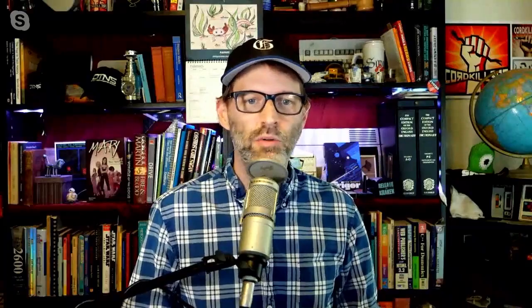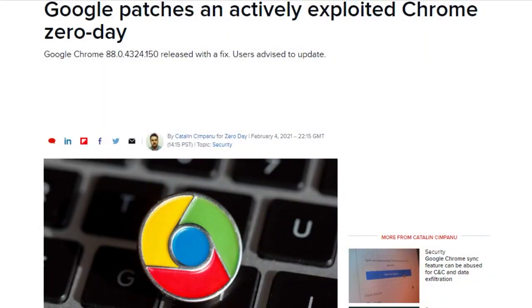Google delisted and will proactively disable the popular Chrome extension the Great Suspender. Version 7.1.8 contains an exploit that could let remote code run without a user's knowledge. Google also released an update to Chrome 88 with a fix for a heap overflow memory corruption bug being exploited in the wild. The timing and nature of the bug have led many to assume this was the exploit used by a North Korean group to attack security researchers. All users are advised to update Chrome immediately.